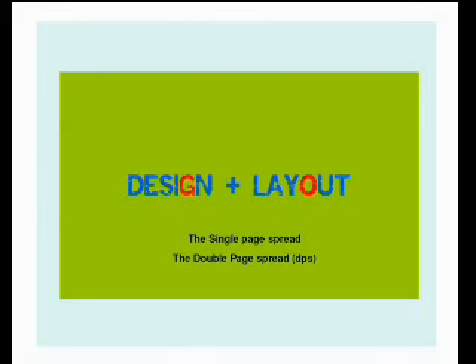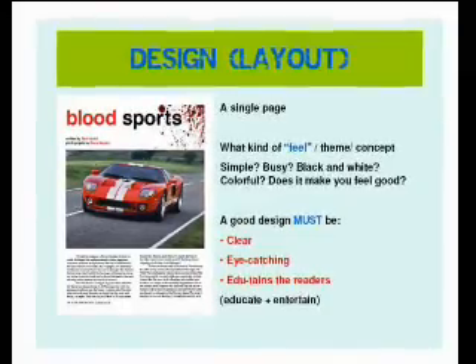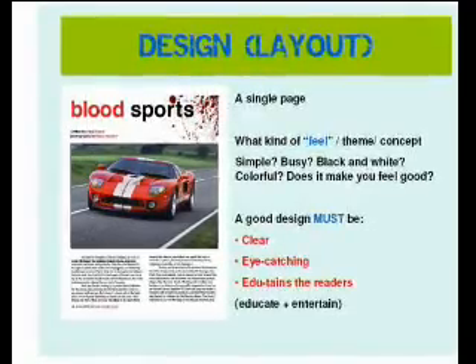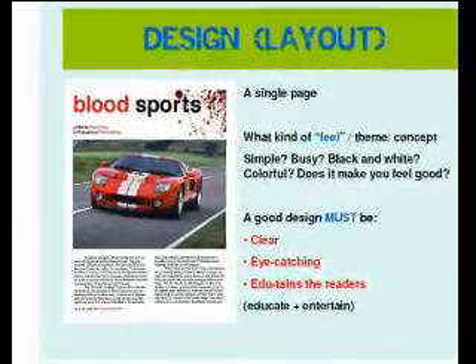Design is my favourite — because all the colours, pictures, text, and headlines come together. Now, a magazine has two types of pages: it's either a single page, or two pages — a double page spread, we call it. This is an example of a single page. What kind of concept should it be? Should it be simple? The background is white, with a very clear kind of picture.